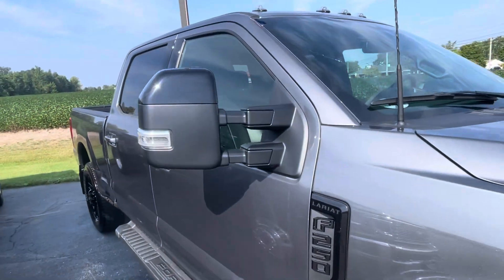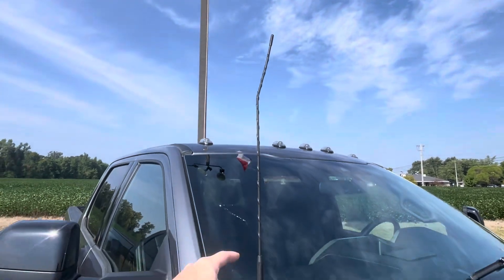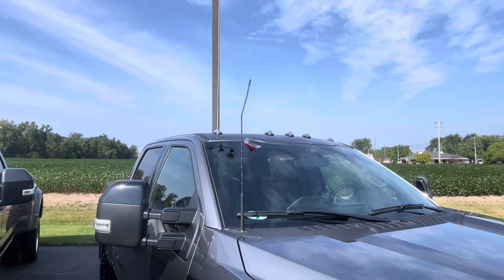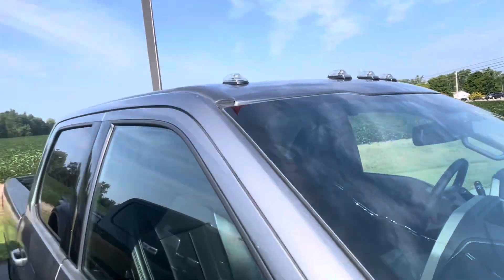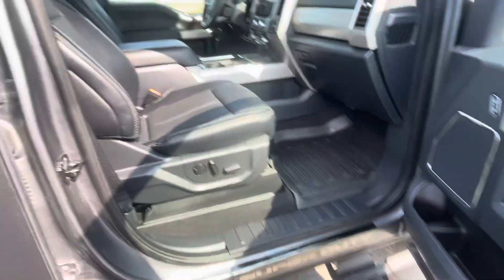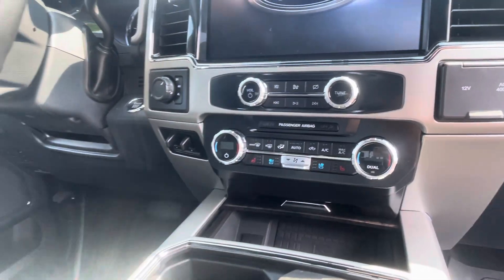Stationary running boards, power mirrors — I don't know what the heck hit it. Definitely needs a better-looking antenna. And then there's a big old crack on the windshield. Our windshield guy comes on Fridays, usually has one or two to do, and this is certainly going to be on the list. Dual power seats, heated and cooled seats.